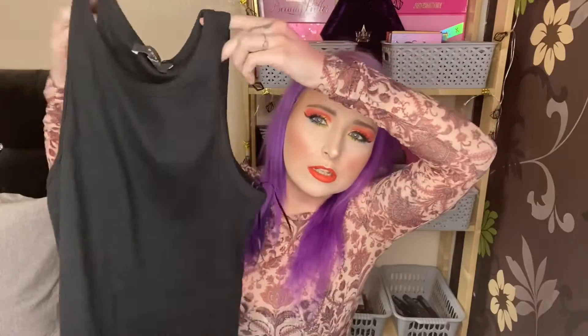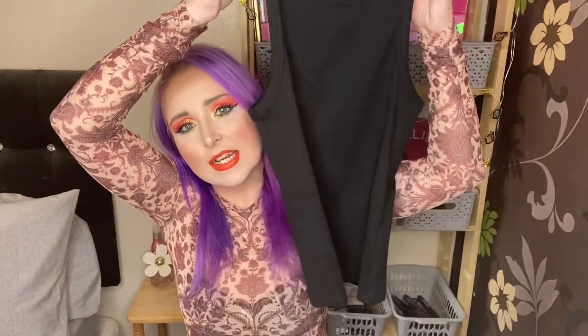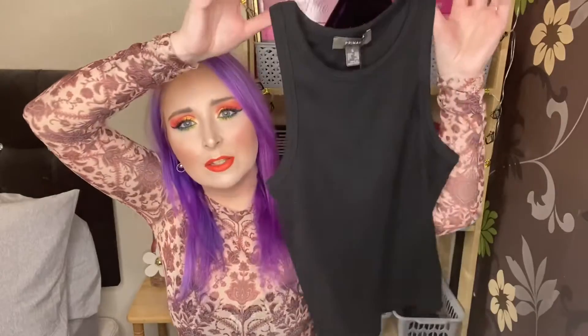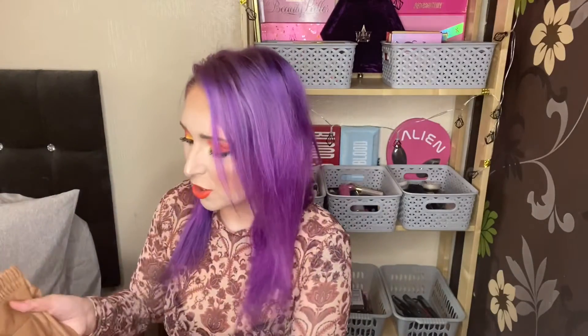I also picked up another simple top — just a little vest top but it's got these dropped armpits. I don't actually know what they're called but it's just this, and it was only three pounds. This is again a size small, so size 10 to 12. I love little simple tops like this — I think you can really dress them up.